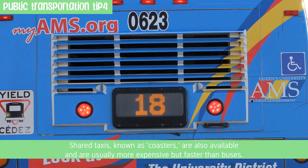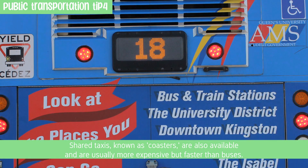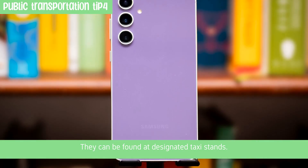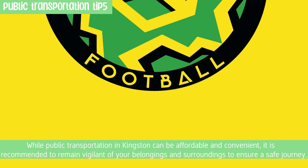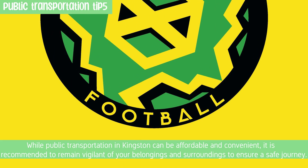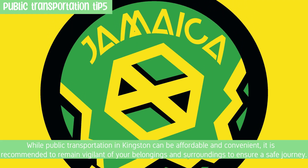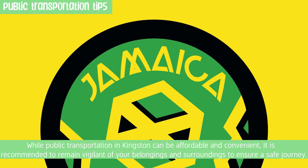Shared taxis, known as coasters, are also available and are usually more expensive but faster than buses. They can be found at designated taxi stands. While public transportation in Kingston can be affordable and convenient, it is recommended to remain vigilant of your belongings and surroundings to ensure a safe journey.